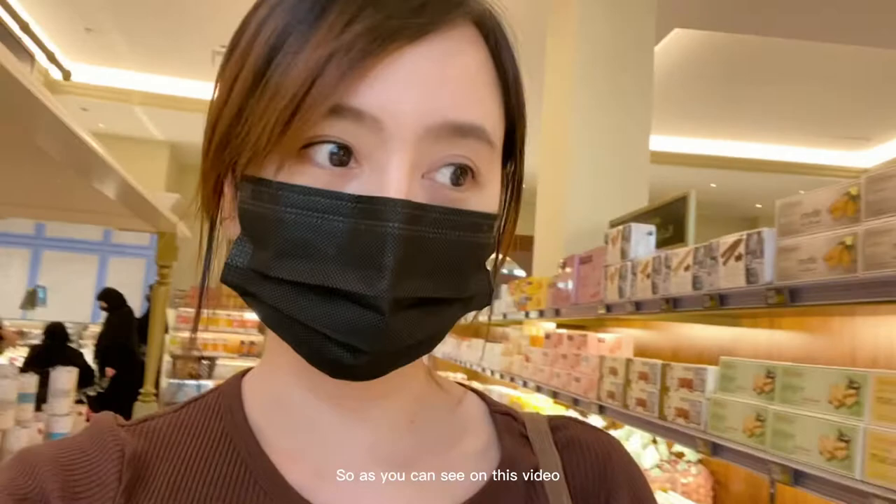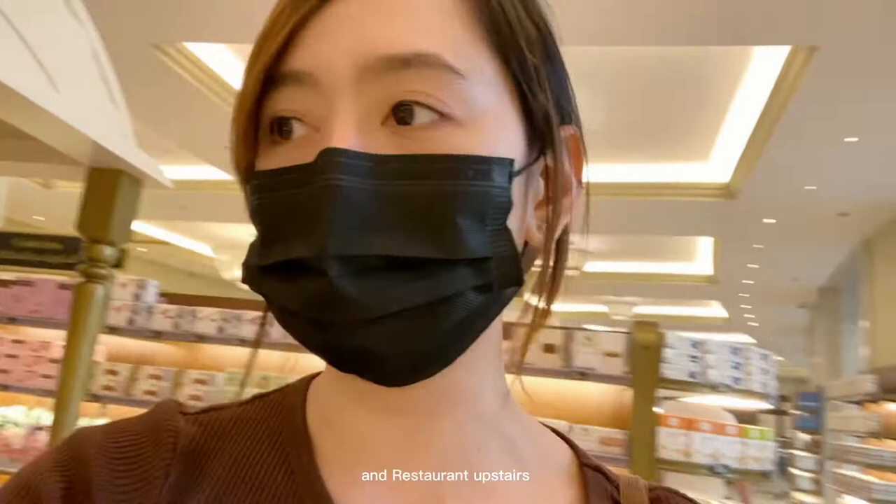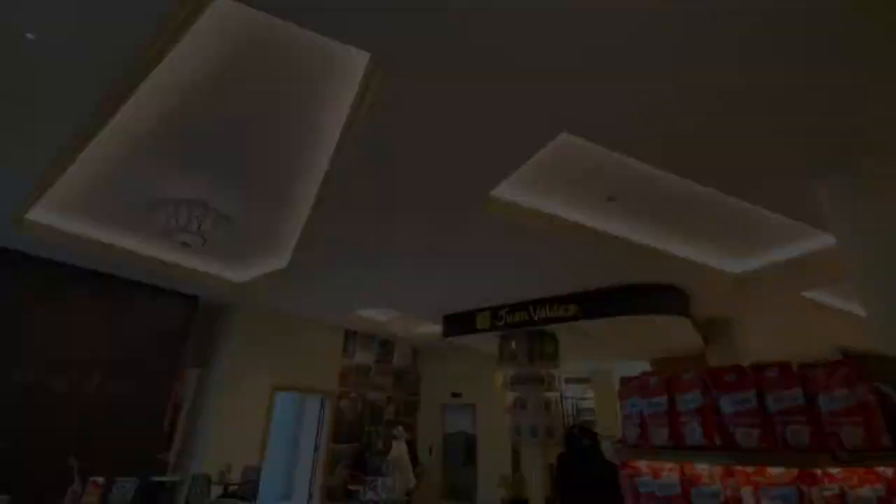It's not just a market here — there's also a cafe and a restaurant upstairs. But for now, the restaurant is still closed. For the meantime, I'll show you the supermarket itself and also the Juan Valdez cafe. Here's the cafe area, and later in this video I will show you how much their products cost.